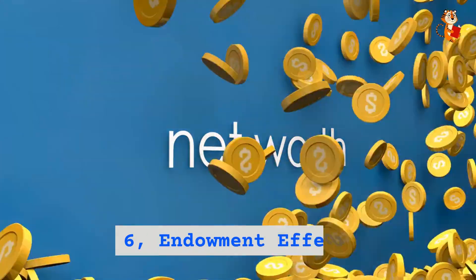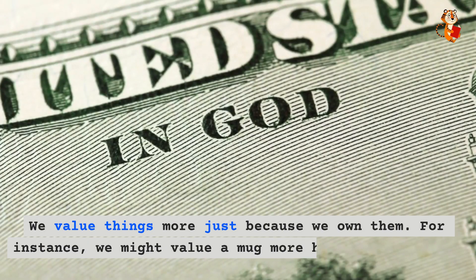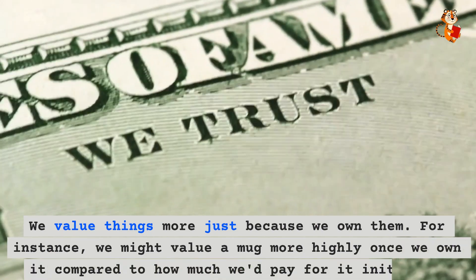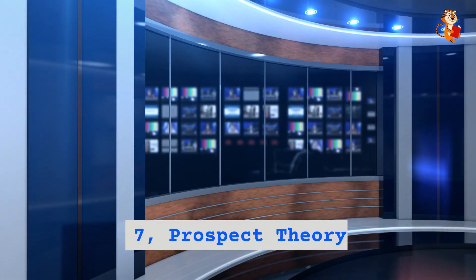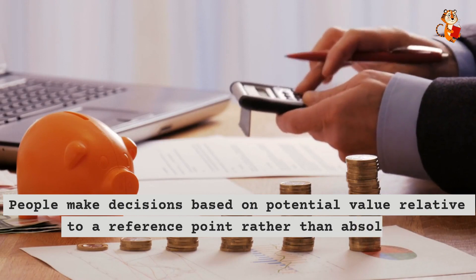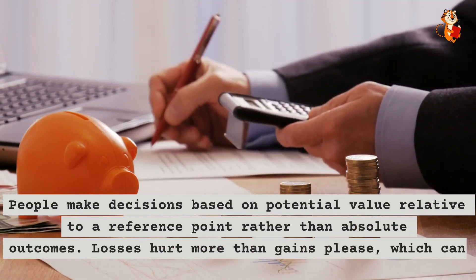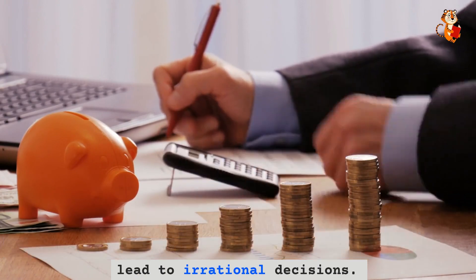Six: endowment effect. We value things more just because we own them. For instance, we might value a mug more highly once we own it compared to how much we'd pay for it initially. Seven: prospect theory. People make decisions based on potential value relative to a reference point rather than absolute outcomes. Losses hurt more than gains please, which can lead to irrational decisions.